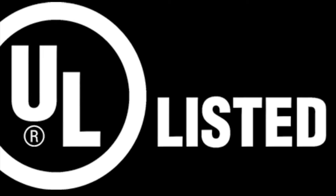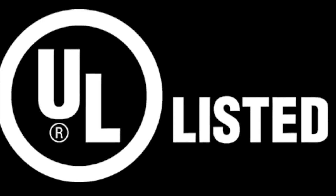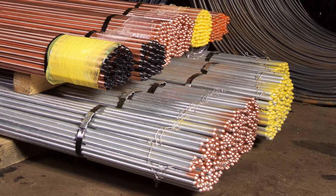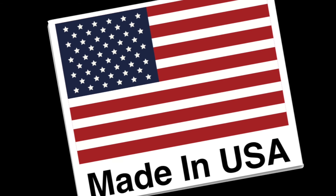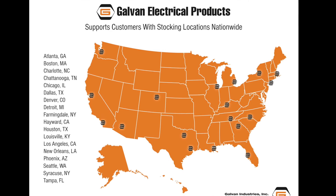They are both UL-listed and fully compliant with NEC code. They are color-coded according to diameter to eliminate warehouse and installation errors. They're 100% made in the USA, in our own factory, and stocked in strategically located rep warehouses across the U.S. for your convenience.